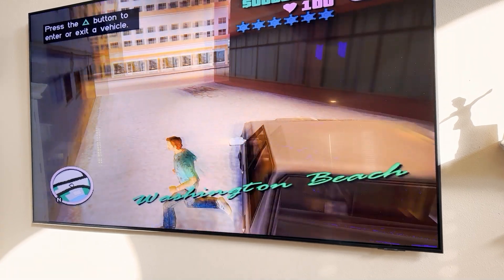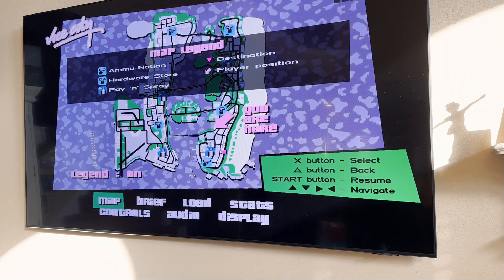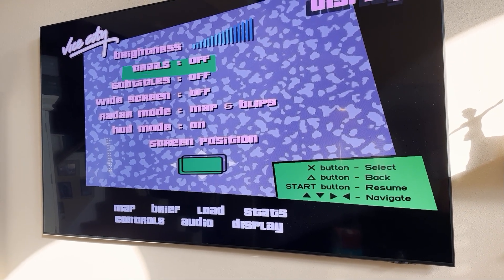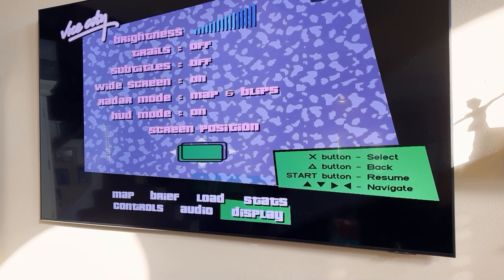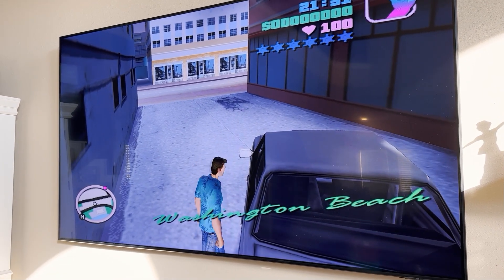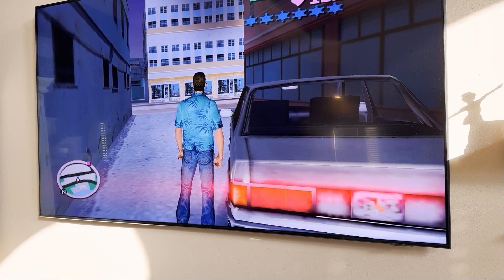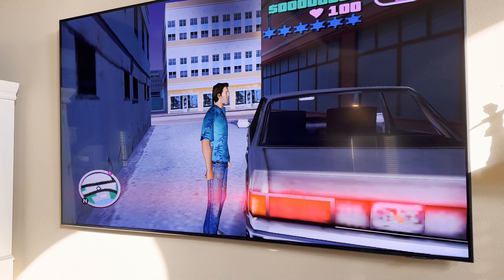You can tell the blur came back and it's now stretched. So go back into Display, set Trails off, and set Widescreen on. Look how much better this looks now — scrolling is nice, no blur, it's nice and crisp. Once I reach a save point, it will save these settings and always start this way.